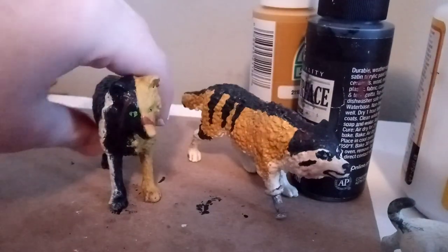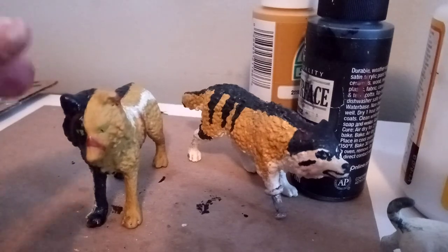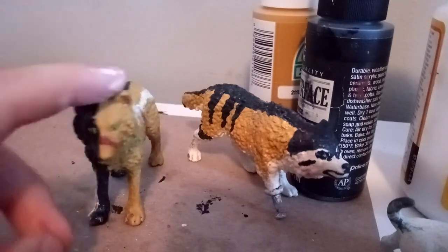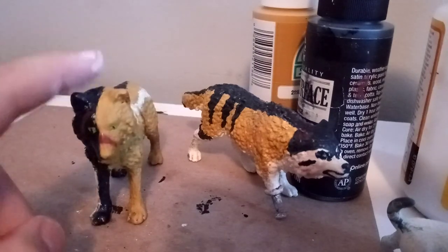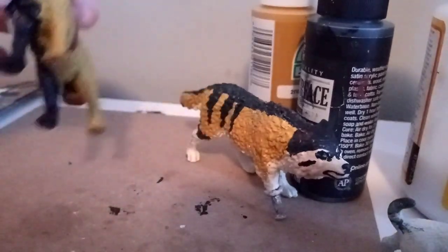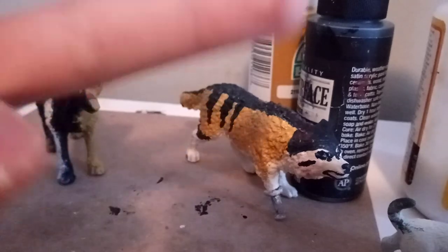So this is Viper, and he's Tokyo's brother. I just wanted to say all of this and give a little overview of him, because he's adorable and I love him. So that's all for this video, you guys. Peace out.